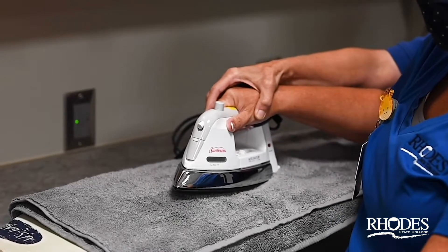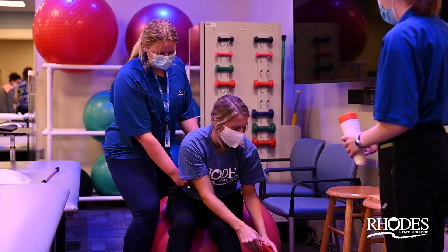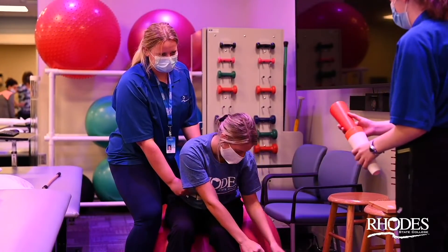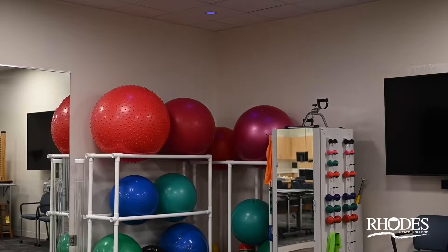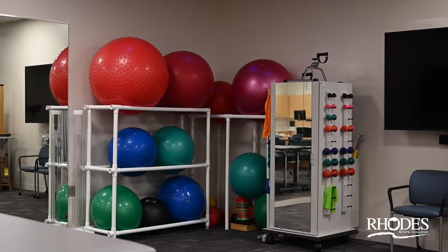We have a special sensory corner which has special lighting and sensory tools so that the student can use sensory therapy. We have a 3D printer where the students can create individualized adaptive equipment to meet the needs of their clients.